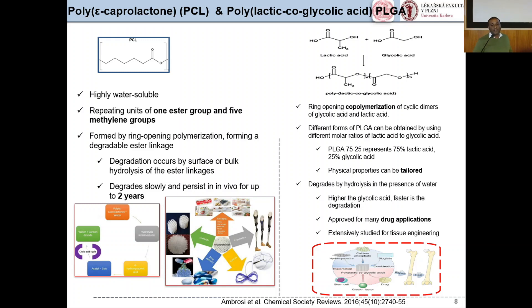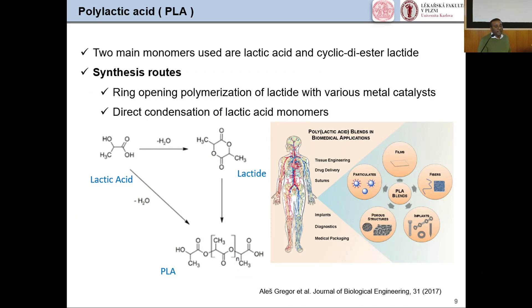Another molecule used is poly-lactic-co-glycolic acid, PLGA. PLGA is formed by condensation of lactic acid and glycolic acid. Different forms of PLGA can be obtained by using different molar ratios — for example, PLGA 75:25 represents 75% lactic acid and 25% glycolic acid — and physical properties can be tuned accordingly. All these synthetic polymers are approved by the FDA for drug applications, and are extensively studied in tissue engineering. PLGA is also combined with hydroxyapatite and calcium phosphate for bone repair applications. The last polymer used is PLA — poly-lactic acid — formed by polymerization of lactide or condensation of lactic acid, widely studied for tissue engineering, drug delivery, implants, diagnostics, and medical packaging.